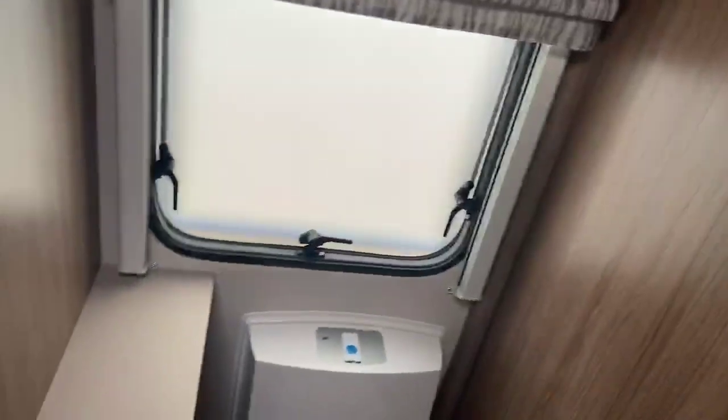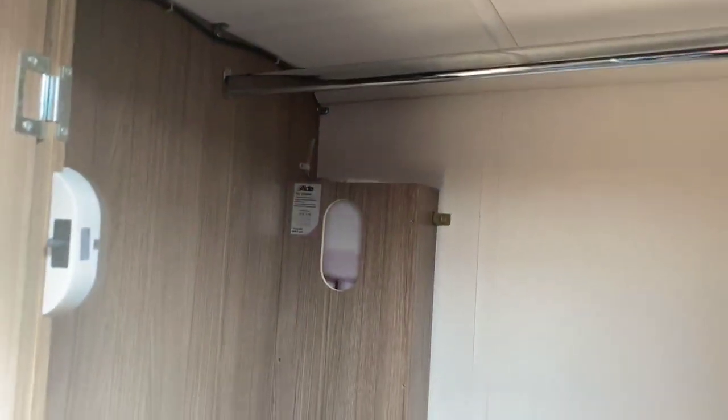Further storage throughout as well, with a hanging rail and your Alde wet central heated tank in there, with plenty of hanging space and storage, and further storage underneath.